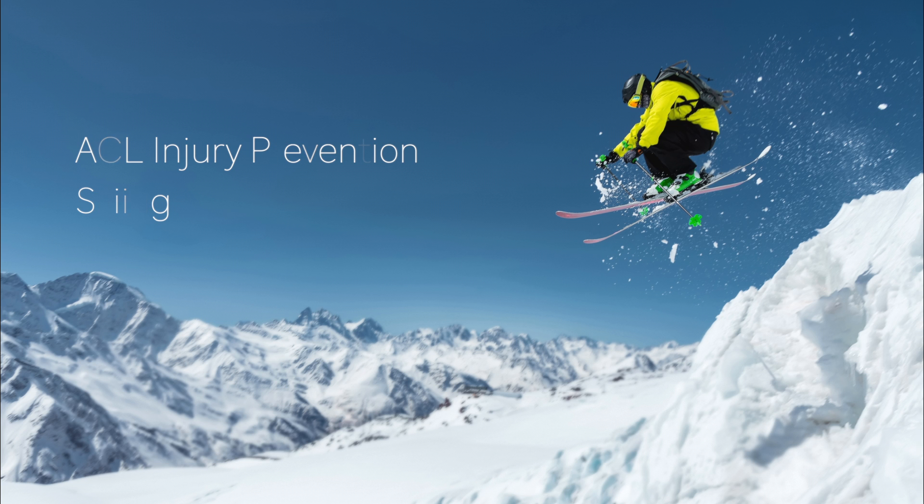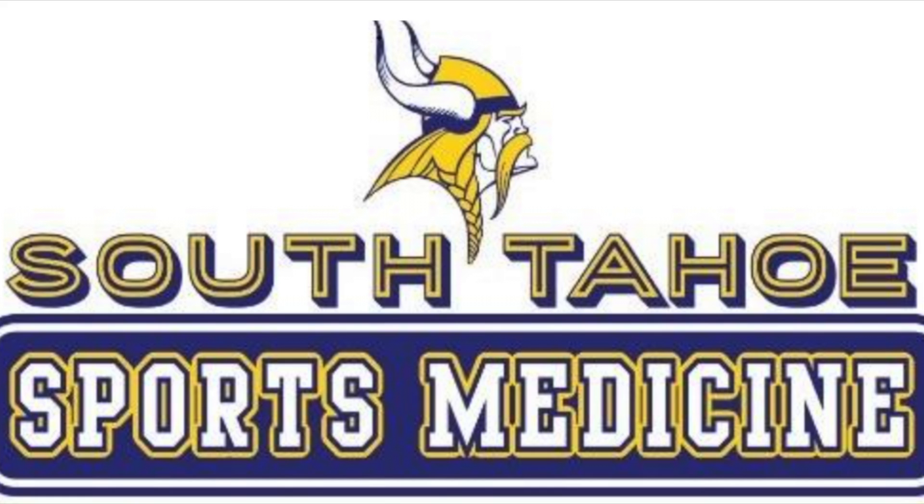Hello, I am Annalise Bolt, and today I will be discussing ACL injury prevention in skiing. I am currently a SportsMed 3 student at South Tahoe High School, and I was asked to design an informational ACL injury prevention program. I decided to work with Jason Bolt, a 50-year-old male who has been skiing his whole life. My client has never had any previous serious knee or ACL injuries. I made it my goal to prevent any possibility of ACL injury for the future so that my client can continue to ski for the rest of his life.